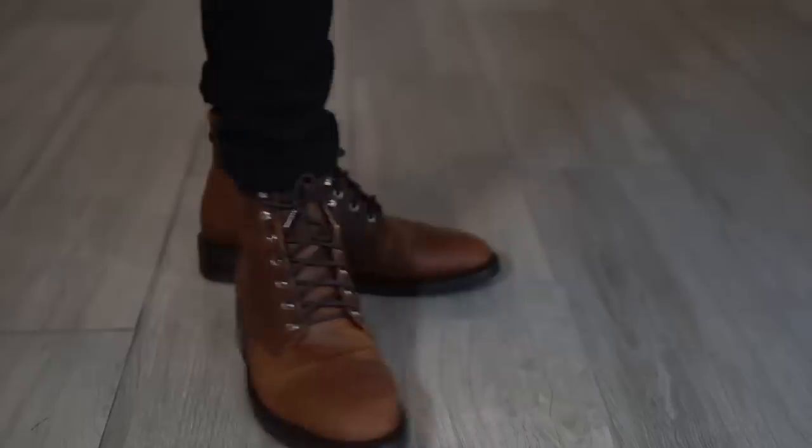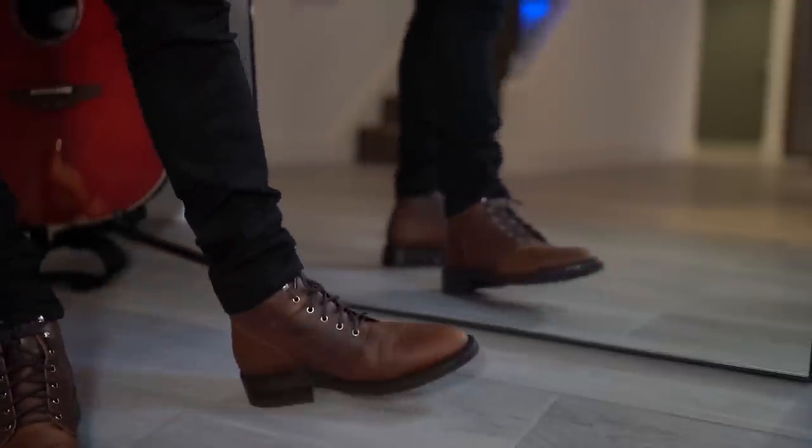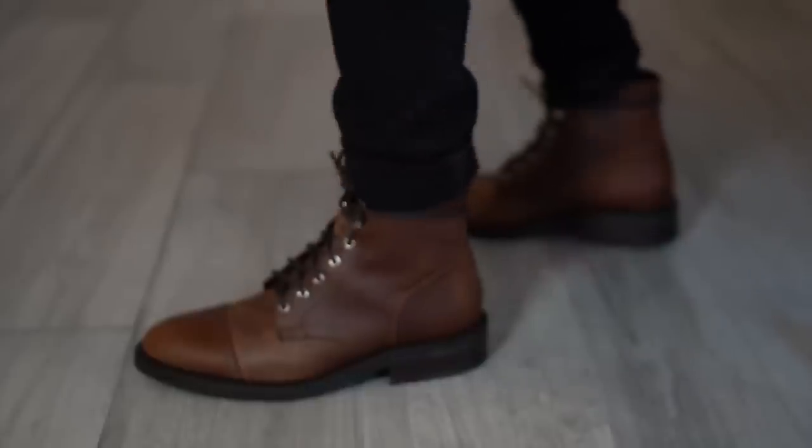I also really like these from Thursday Boots. They're more sleek than the Docs, but they give you all the benefits of a military boot. The difference is you can actually dress them up a little bit more, so they're more versatile in my opinion. I'll list all of these boots in the description below, so make sure to go check them out.